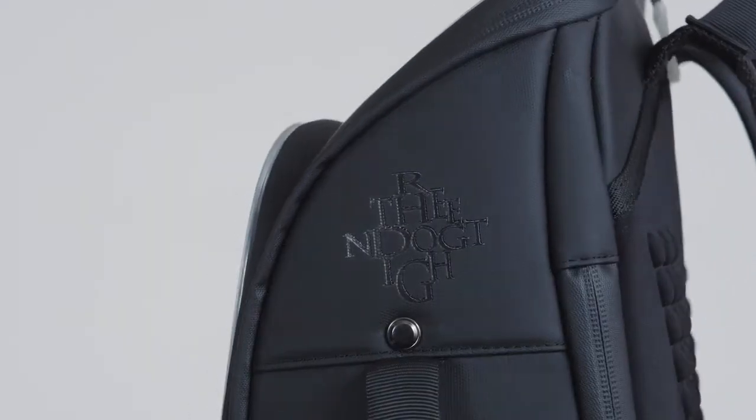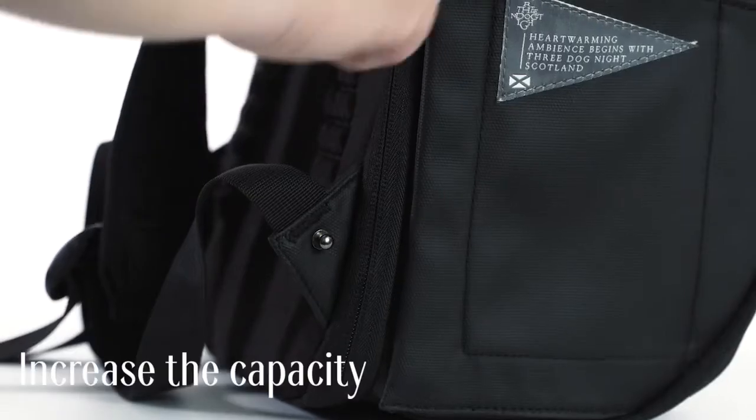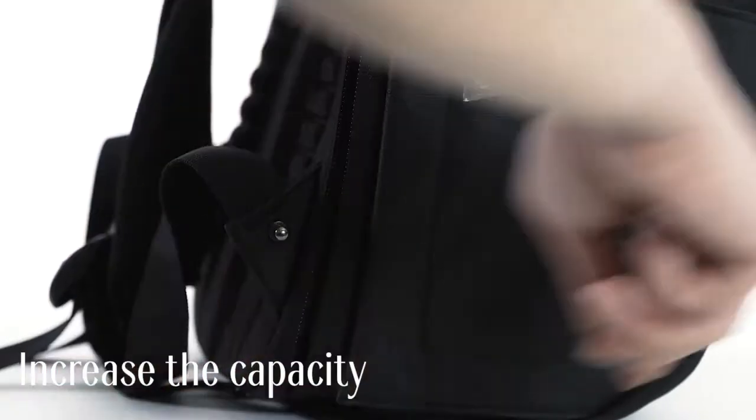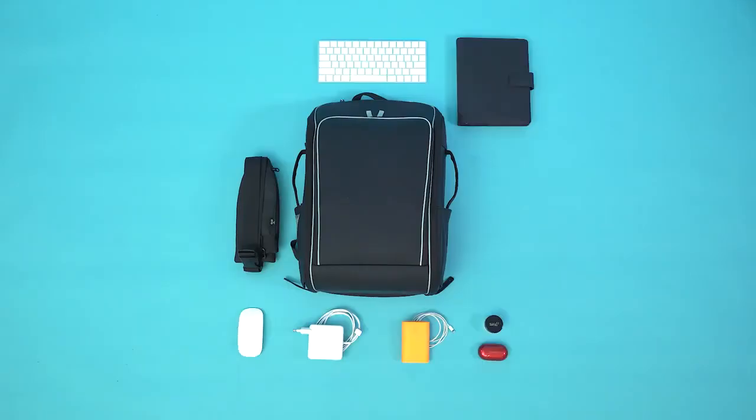While traditional backpacks don't allow for extra room or safety, this backpack gives you the ability to increase its capacity. The edge zippers allow you to fully expand the bag — perfect if you need to carry more every day.